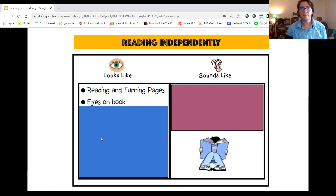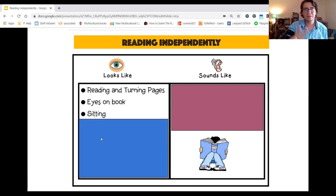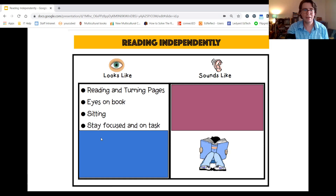Number two: it means your eyes are on the book. Number three: you're either sitting or staying in one spot. You are focused and on task, the task being that you are reading your books independently.